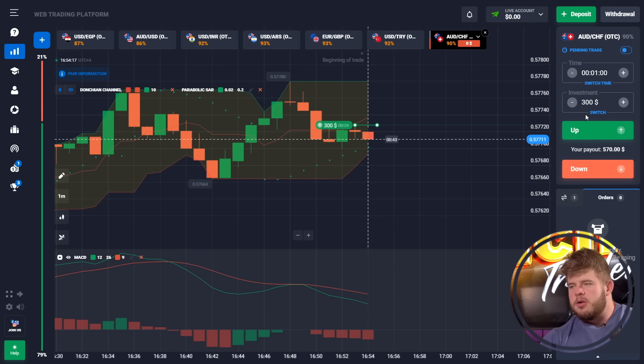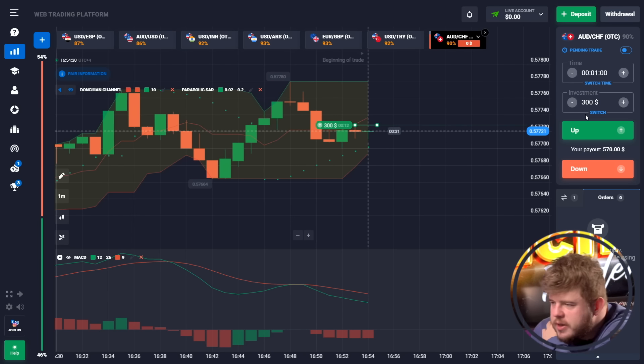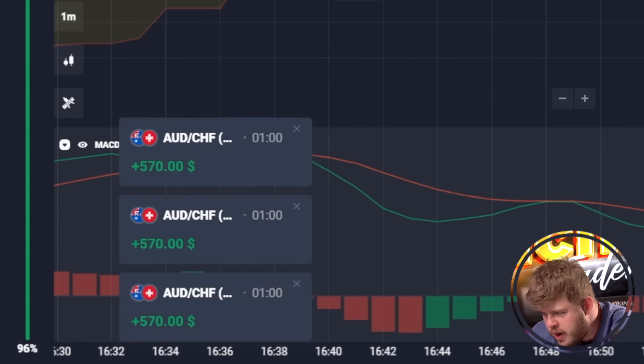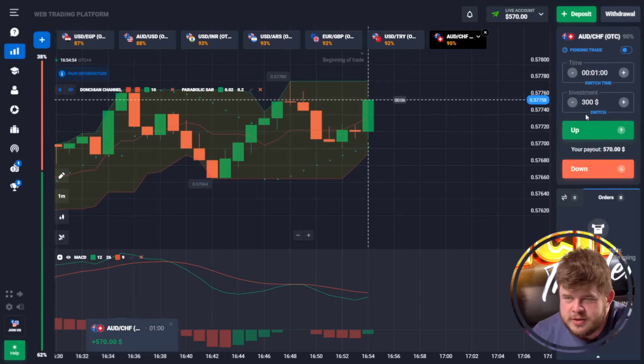We are investing our whole deposit in each trade. This will help us save time and enlarge our deposit as fast as possible. The first trade was profitable — we have around $570 in our account.